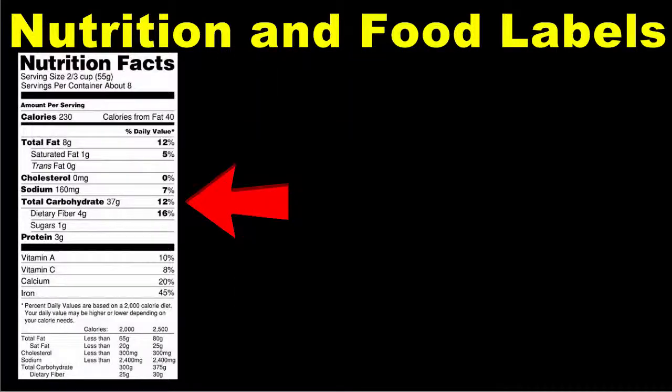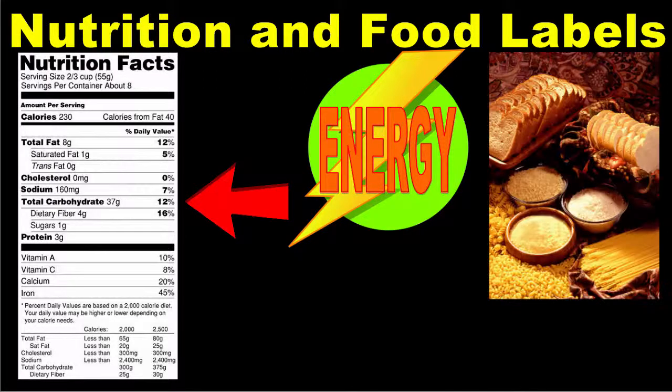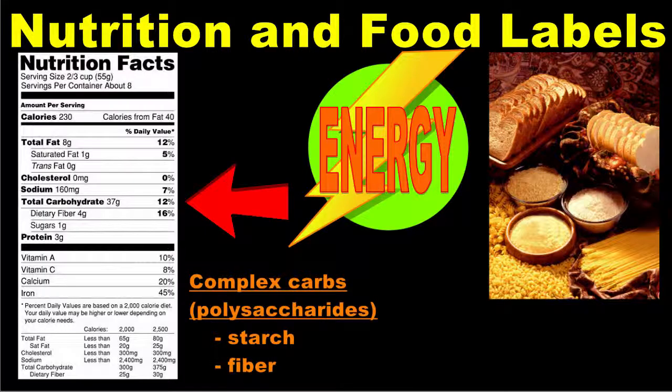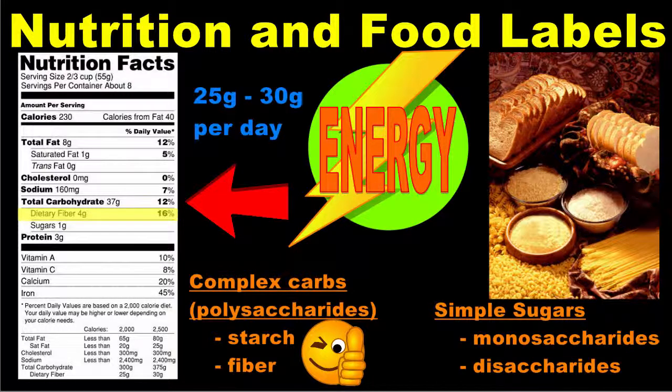Next on the list is carbohydrates. Like fat, carbohydrates are a macronutrient. Carbohydrates serve as your body's main source of energy and are found in breads, grains, pasta, potatoes, and other fruits and vegetables. Carbohydrates are divided into complex carbohydrates, or polysaccharides like starch and fiber, and simple sugars, which include monosaccharides and disaccharides. It's best to choose foods with complex carbohydrates over foods with simple sugars. Fiber is particularly important for digestive health, and it is recommended that an individual consume 25 to 30 grams of fiber per day.